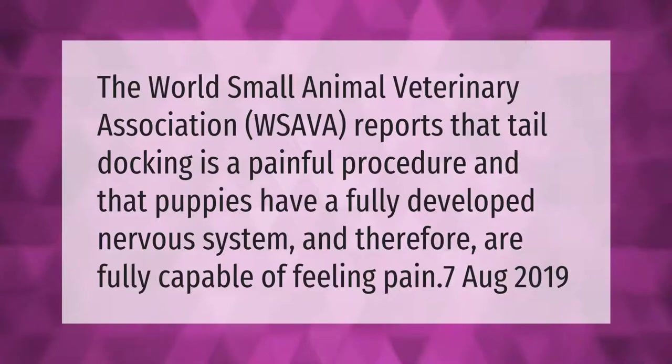The World's Small Animal Veterinary Association (WSAVA) reports that tail docking is a painful procedure and that puppies have a fully developed nervous system and therefore are fully capable of feeling pain. (Point 7, August 2019)